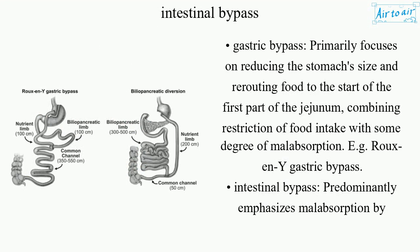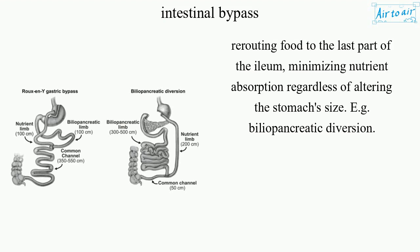Gastric Bypass primarily focuses on reducing the stomach size and rerouting food to the start of the first part of the jejunum, combining restriction of food intake with some degree of malabsorption — e.g., Roux-en-Y Gastric Bypass. Intestinal Bypass predominantly emphasizes malabsorption by rerouting food to the last part of the ileum, minimizing nutrient absorption regardless of altering the stomach's size — e.g., biliopancreatic diversion.